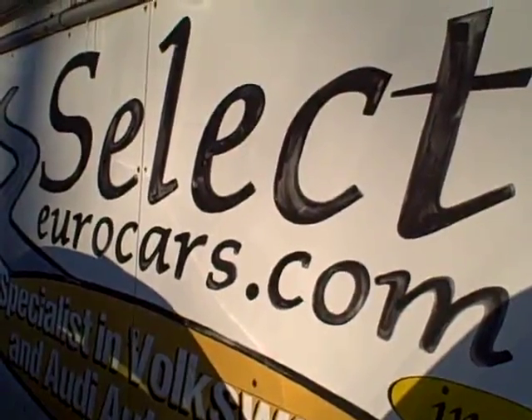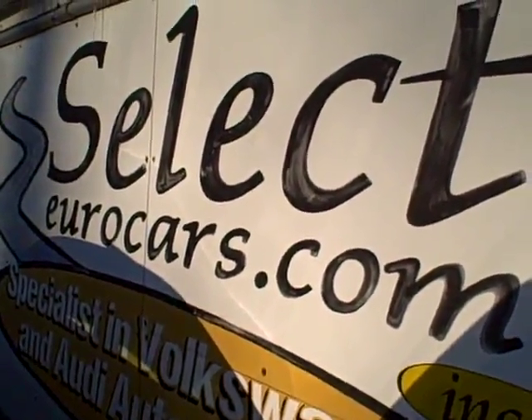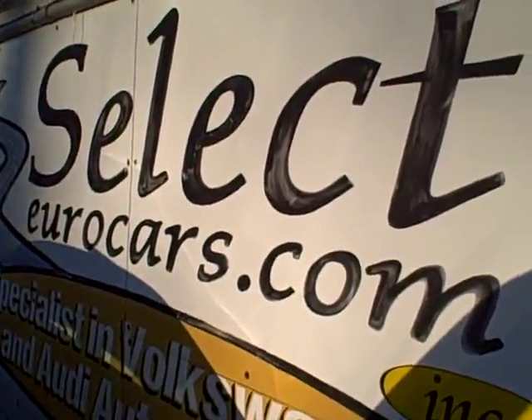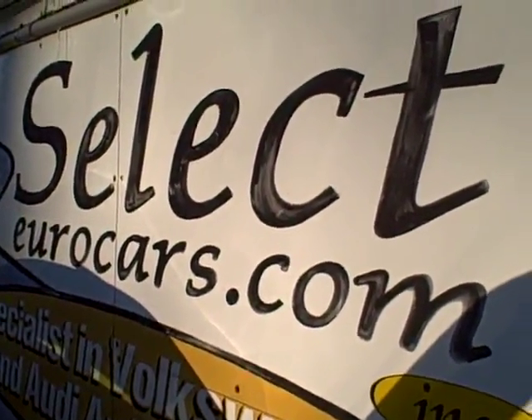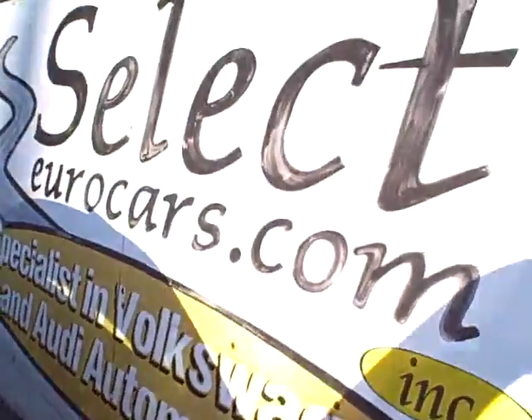Those with excellent credit, we may well beat your favorite bank or credit union terms. All can apply right on our website, selecteurocars.com. Of course, come and visit our dealership — we're open seven days a week, where you can have a most enjoyable test drive and purchase experience.